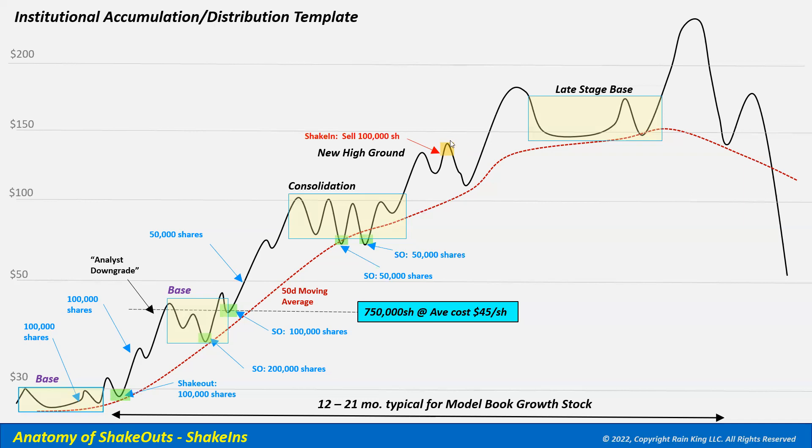The institution uses a shake-in where the break to a new high is sold into — they sell 100,000 shares. The stock comes under short-term pressure and breaks toward the 50-day moving average. Contrary to what you might expect, the same institution then buys back 50,000 shares to support the stock at the 50-day moving average because they don't want it to break yet. The stock recovers as retail buyers buy the bounce off the 50-day, and it starts moving toward new highs.